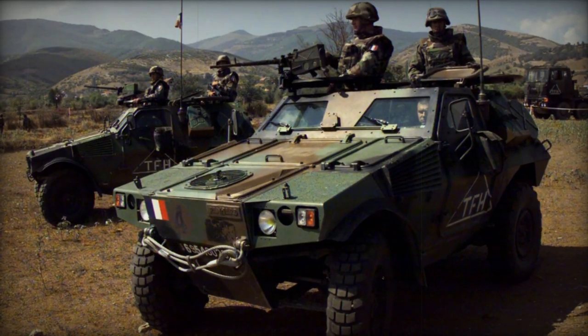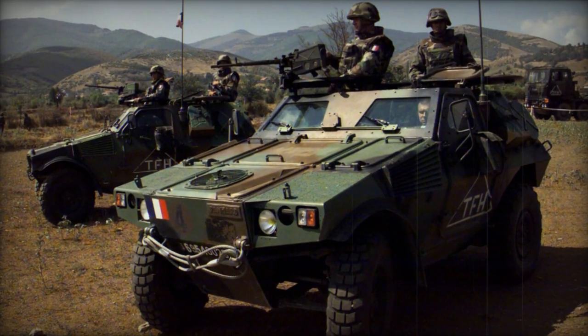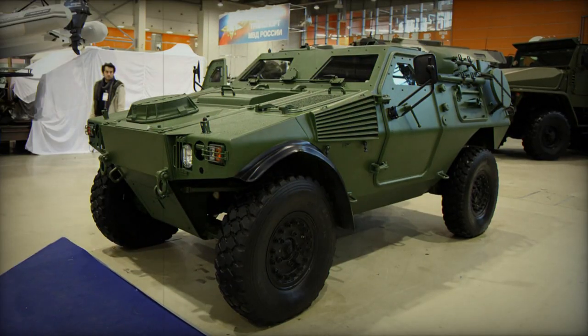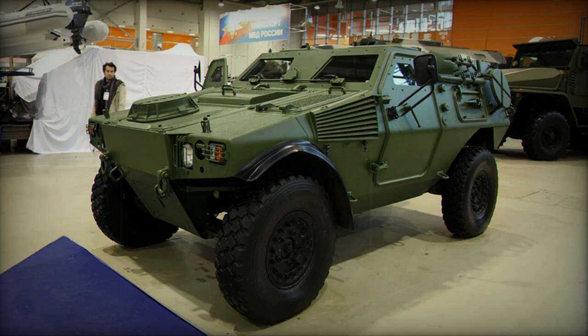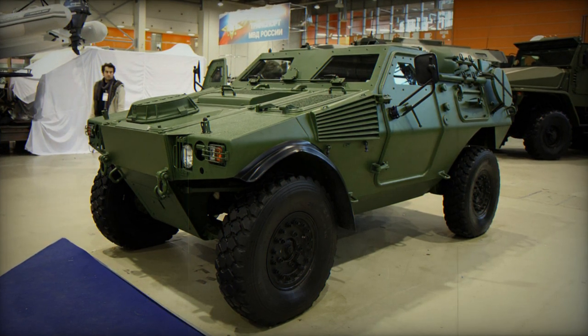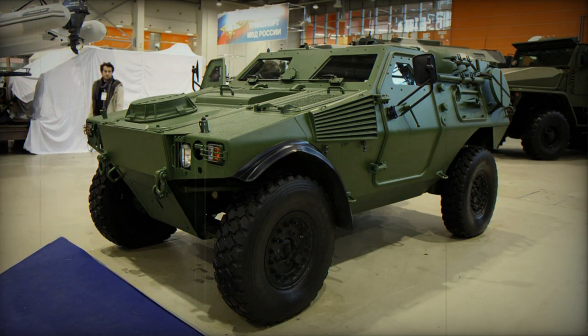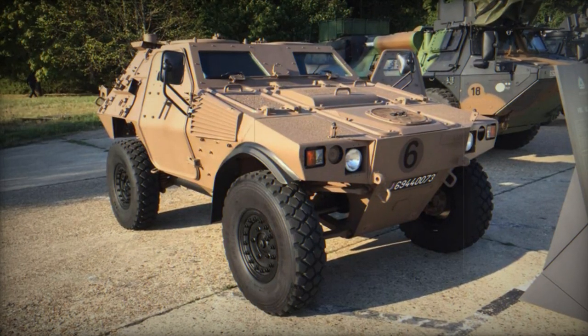During the prototype phase, the first VBR was equipped with a remotely controlled weapon station armed with a 12.7 millimeter machine gun. The Panhard VBR offers flexibility in terms of armament, including options like a 40 millimeter automatic grenade launcher, a cannon, or anti-tank missiles.